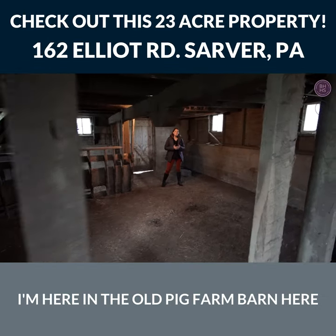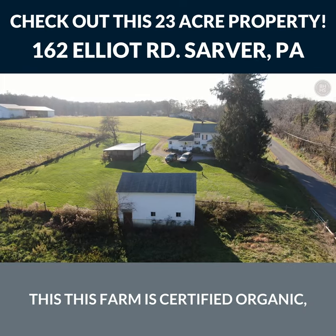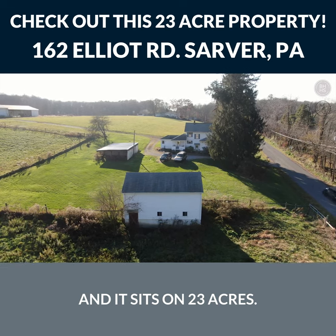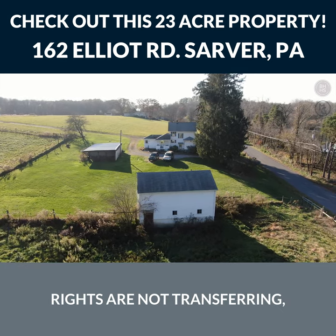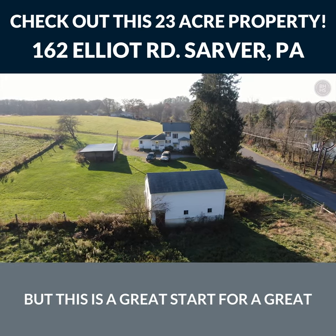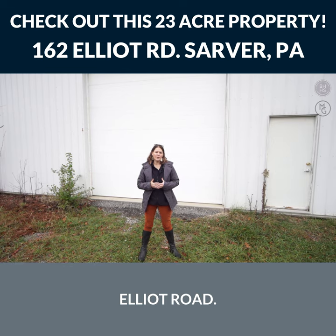I'm here in the old pig farm barn on Elliott Road. This farm is certified organic and it sits on 23 acres. The only bad thing is the oil and gas rights are not transferring, but this is a great start for a great farm.